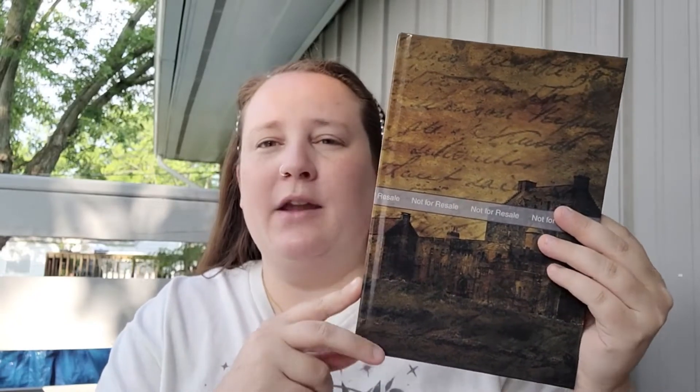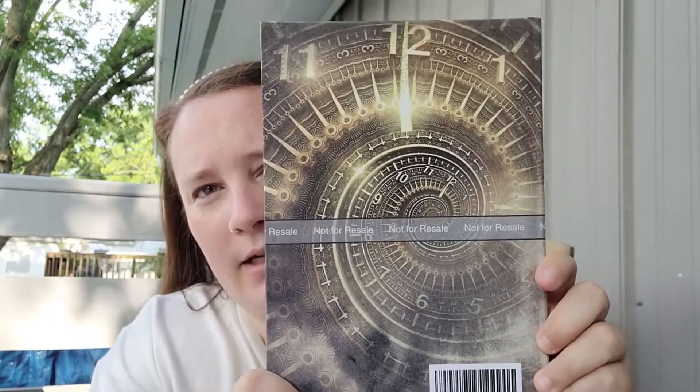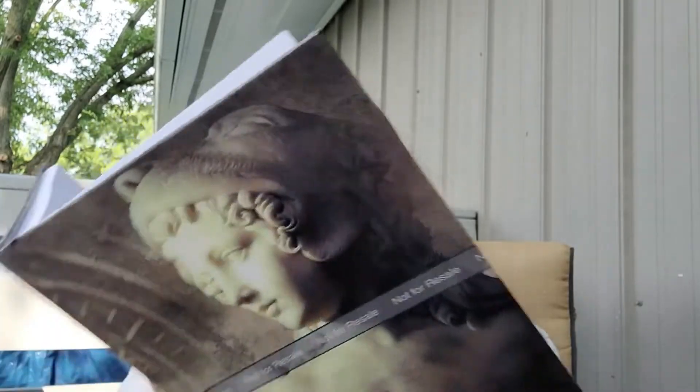This one has cream pages. These journals don't have to be just for writing stories — they can be used for diaries, junk journals, or even an address book. The last one features a Greek goddess, Atlantia. Here's what the back looks like, and the pages in this one are white.